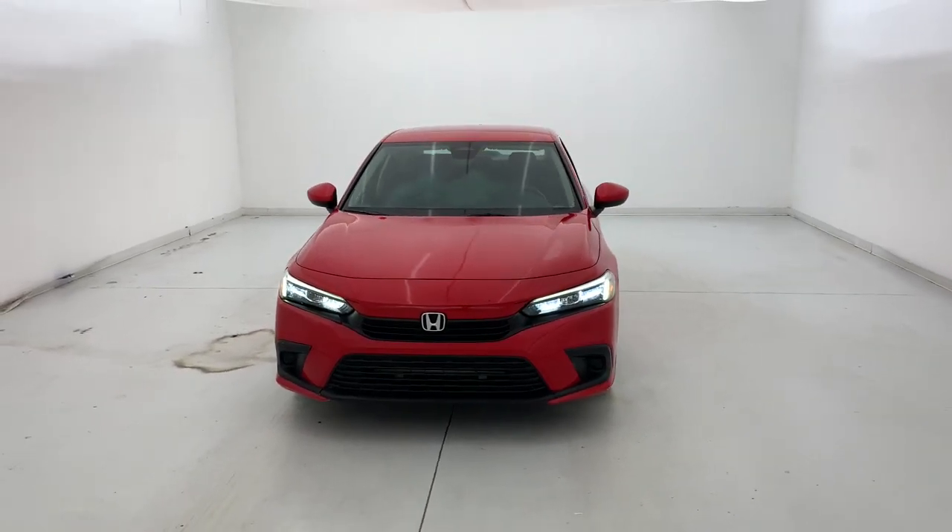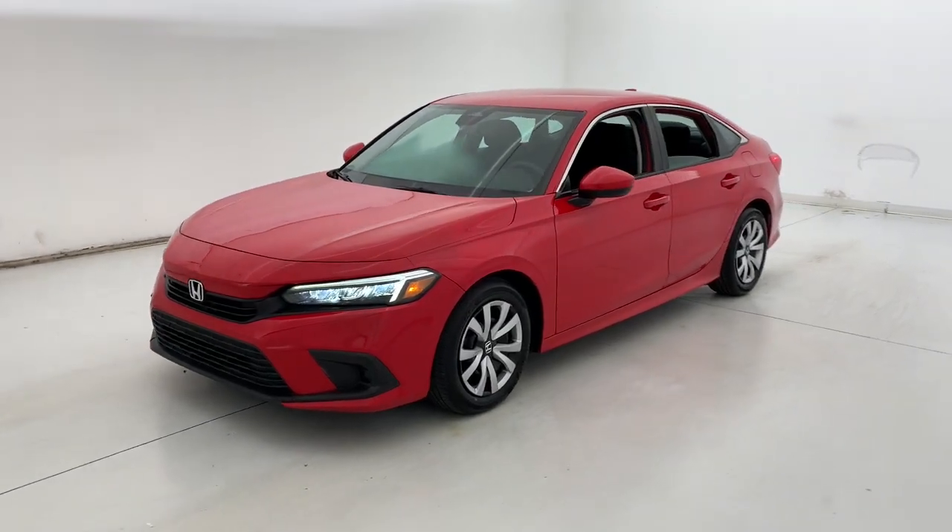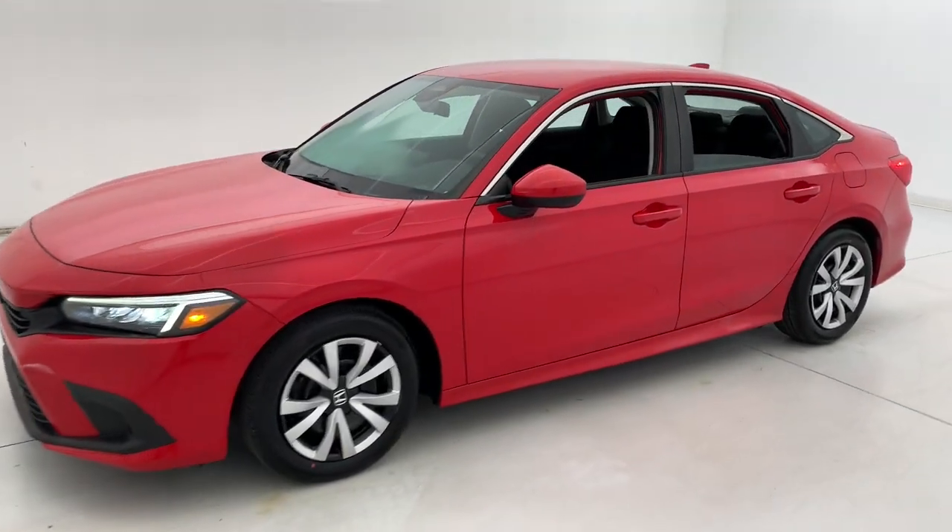Introducing the 2022 Honda Civic. This vehicle is an outstanding buy with fewer than 20,000 miles on the odometer.